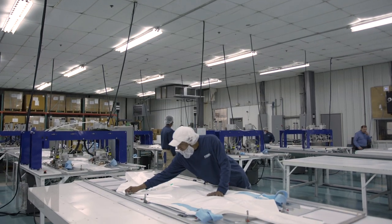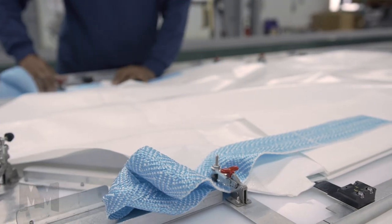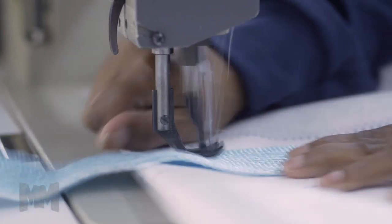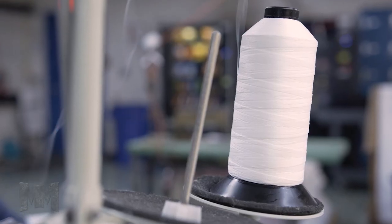Ameriglobe is the only manufacturer of these large industrial bags with significant production capacity within the United States today. Until now, all bulk bags have been manufactured using sewing machines and polypropylene fabric. This sewing process has always created challenges for bulk bag users because of the holes left in the fabric by the sewing needles and the possibility of threads being left behind contributing to contamination.